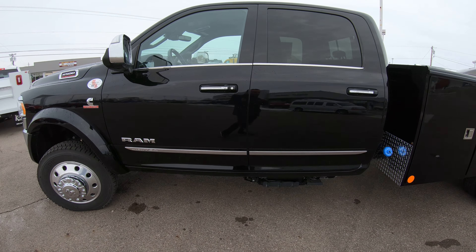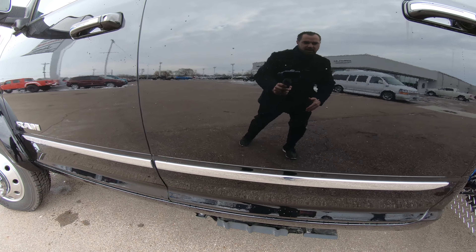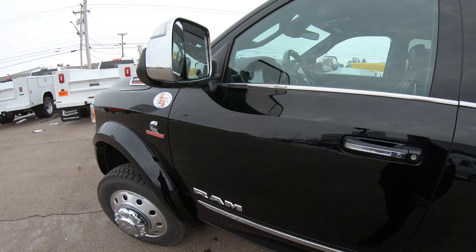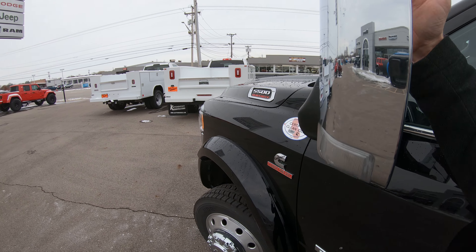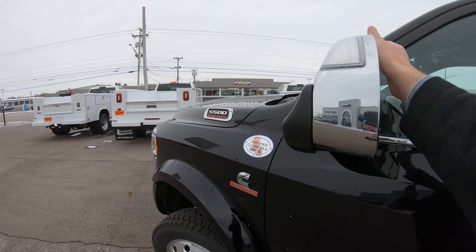This is the Limited, so it's got almost every bell and whistle, including the chrome package along the side just like the front bumper — chrome everywhere. The side mirrors are tow mirrors, so they flip up as you can see there, and you just flip them back down when you're not using them — just a really cool feature.